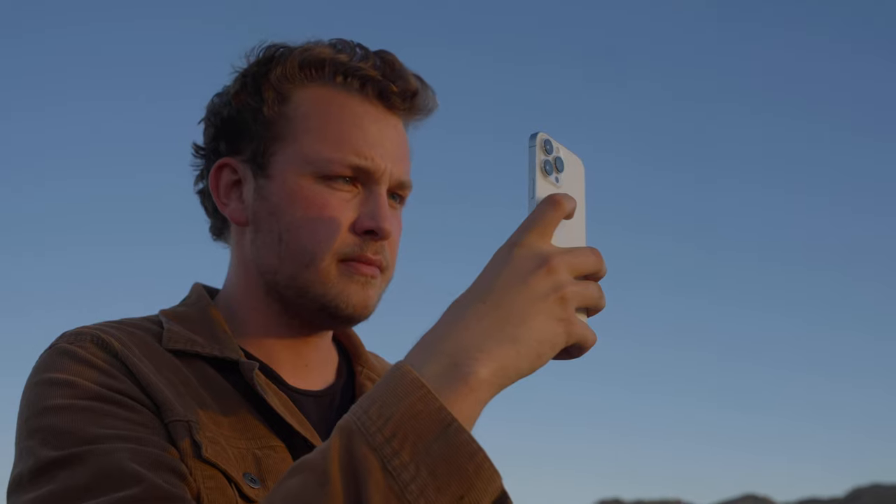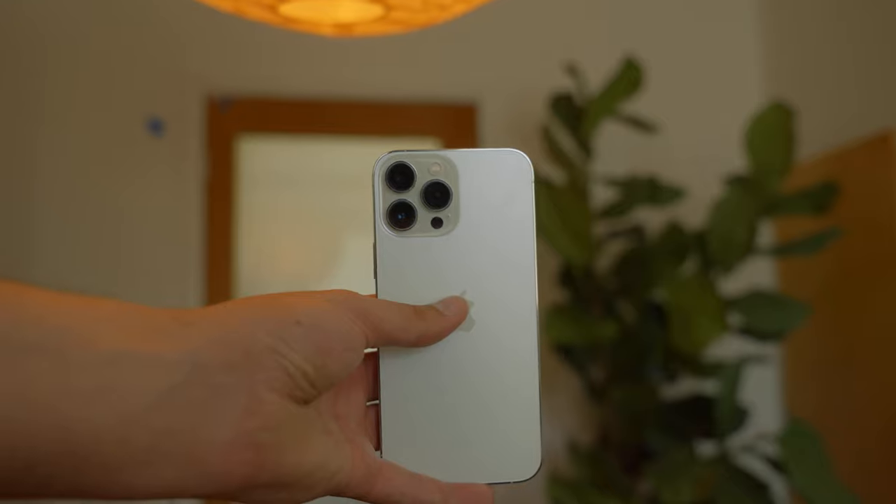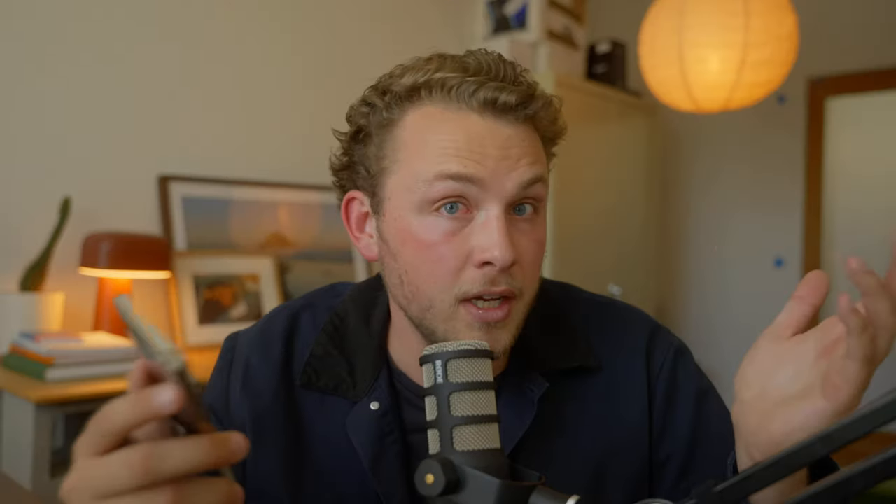This is actually the Max version. Honestly, I haven't been super excited to do phone-related videos for a while. I feel like the technology kind of plateaued and I was tired of talking about phones. I wanted to focus on other stuff, but after recently picking this up, I do feel like there are some significant improvements over previous generation iPhones.